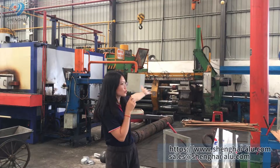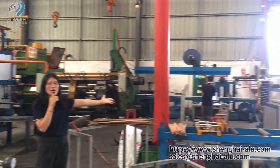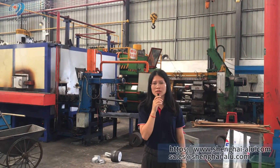This is the extrusion machine. In total, we have 7 extrusion lines. You can see this one is a 1110 extrusion machine. We work double shift — day shift and night shift.